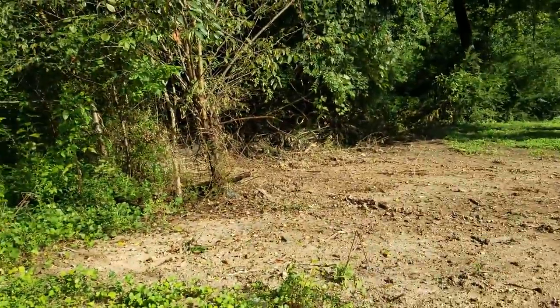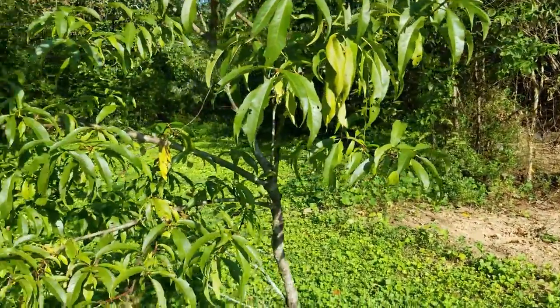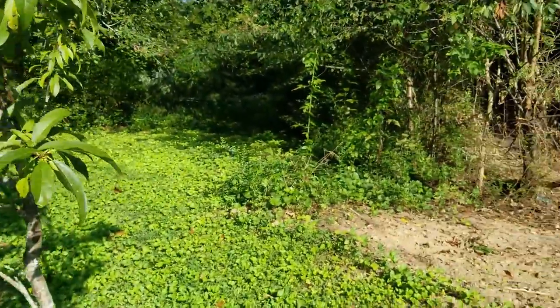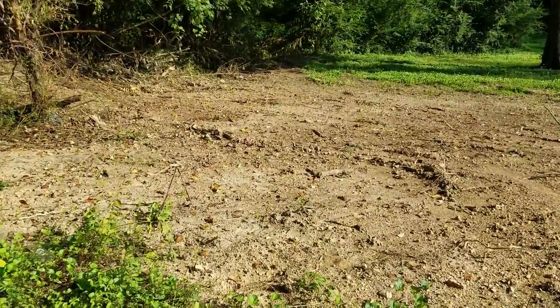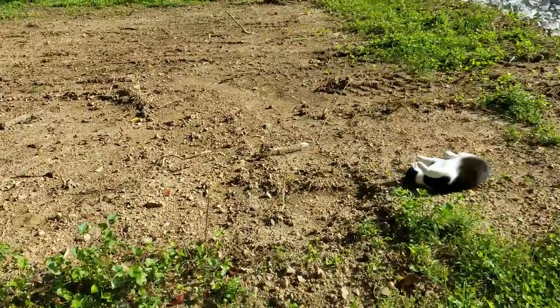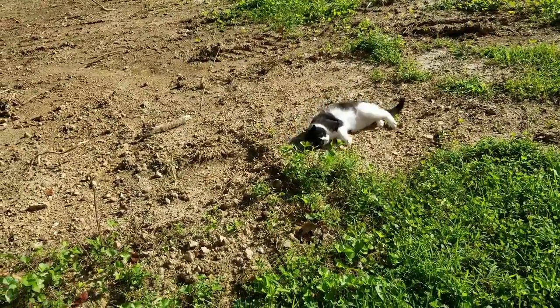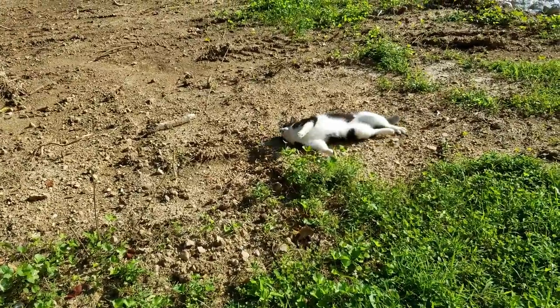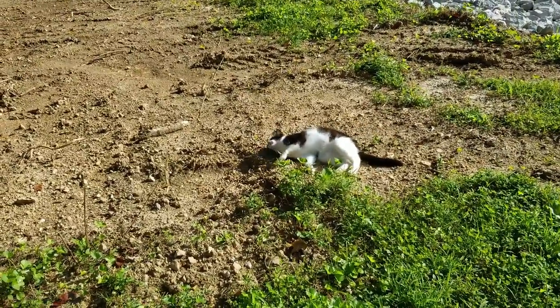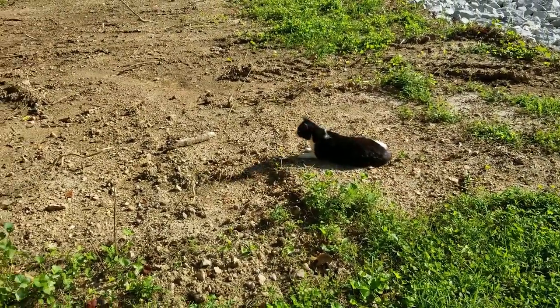The neighbors are cleaning up their backyard — they cleaned up a good section of our yard too, so thank you. The birds are all upset about something. I wonder what they're going to do back here.